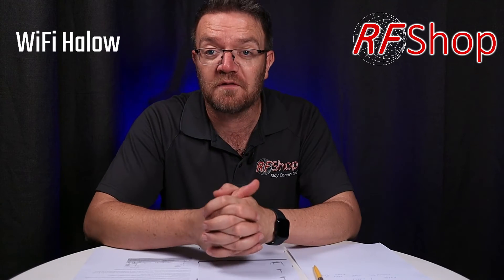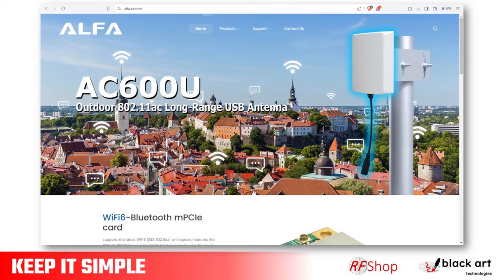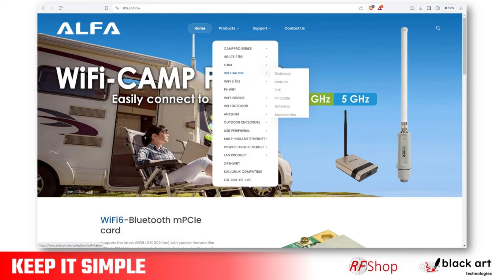We at RFShop are agents for Alpha, and Alpha is one of the companies really presenting awesome solutions in this space. We have a few products coming along.